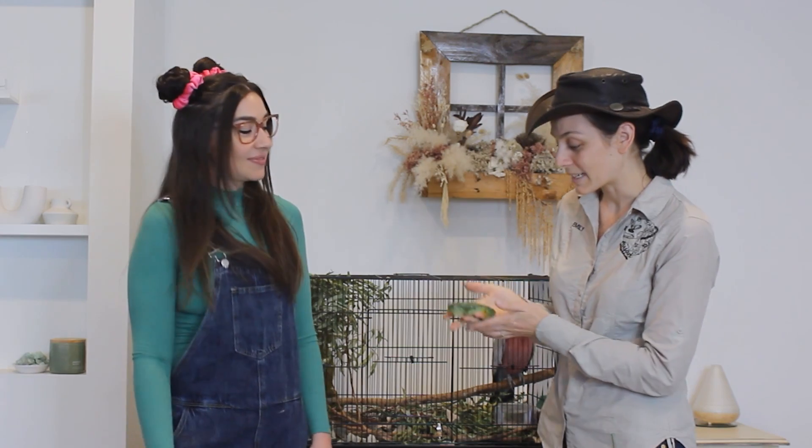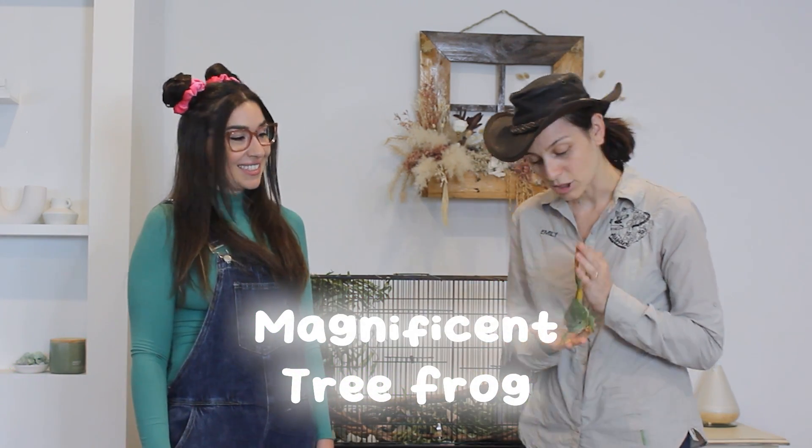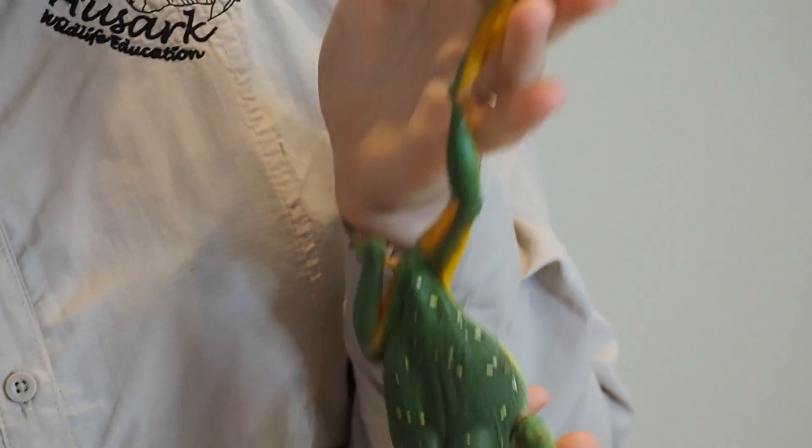Look at this amazing frog. Can you see the spots all over its body? What is this frog called, Emily? So this is a magnificent tree frog, and those spots actually tell us something very important.